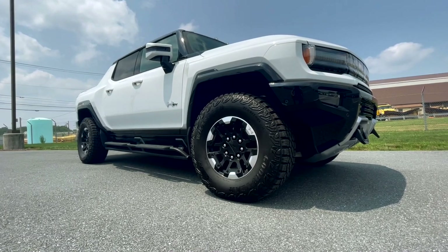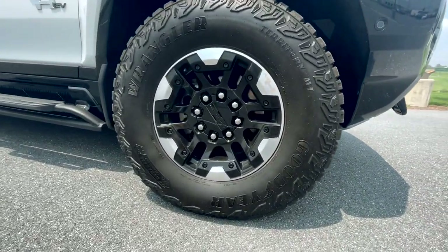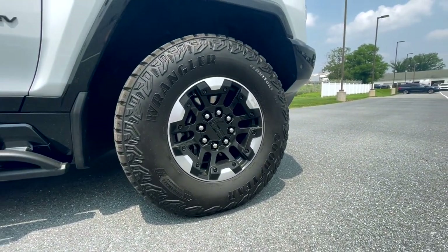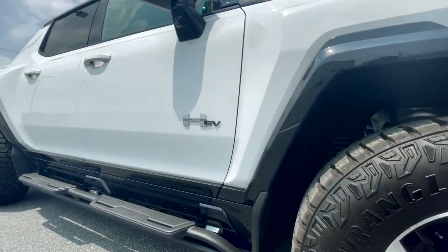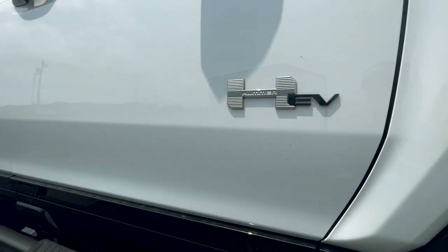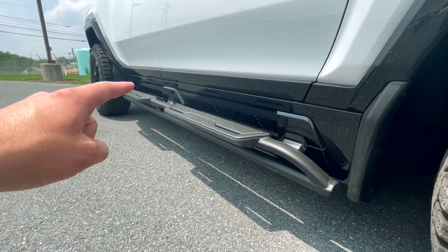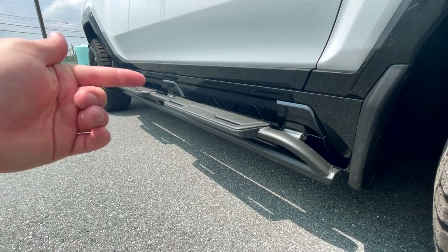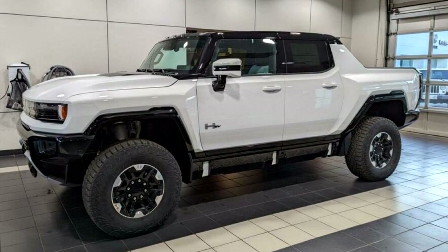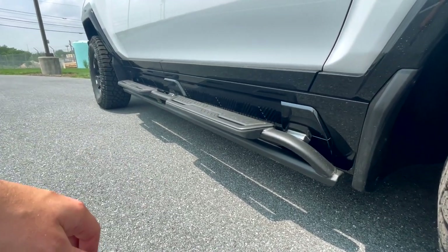Moving to the profile of the Hummer EV, starting with the wheels and tires, you get 305/70R tires around these 18-inch wheels. I'm a sucker for the silver-black combo on any truck wheel and I think it looks excellent here. You'll have your HEV badge with Hummer engraved into the larger H. One reason it took so long for me to review this particular EV is that the running boards came in separately — they're kind of built into the body of the vehicle.